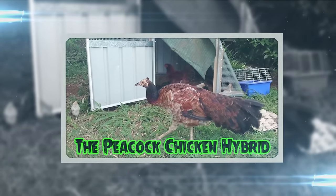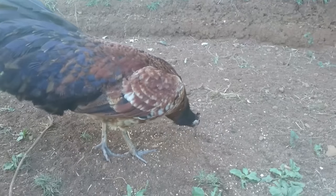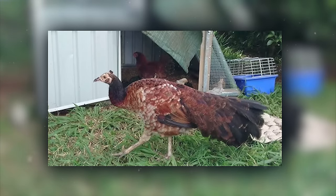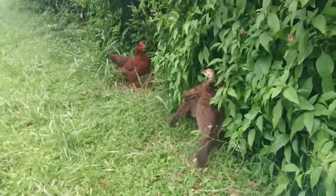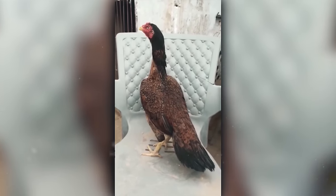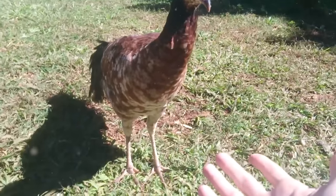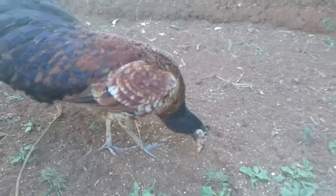Step into the barnyard and you might just catch the show-stopping peacock-chicken hybrid, a dazzling result of crossbreeding ambition. The most striking feature is its tail — these birds inherit the long, luxurious tail feathers characteristic of peacocks, which can span several feet in length and display a kaleidoscope of colors. Due to the complexity of breeding required to produce these hybrids, they are quite rare and considered exotic. Their presence is a conversation starter, sparking interest in the possibilities and ethics of cross-species breeding.